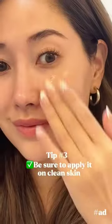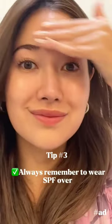Tip number three: be sure to apply it to clean skin, and feel free to layer serums. Always remember to wear SPF over it. Happy vitamin C day!